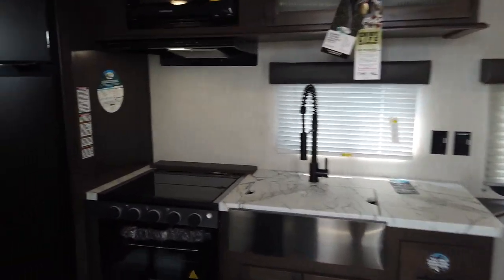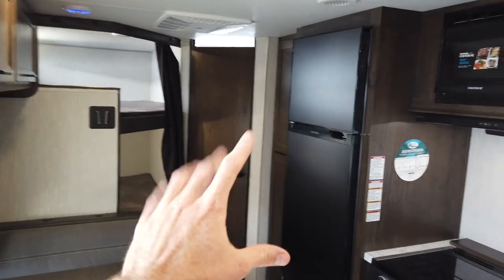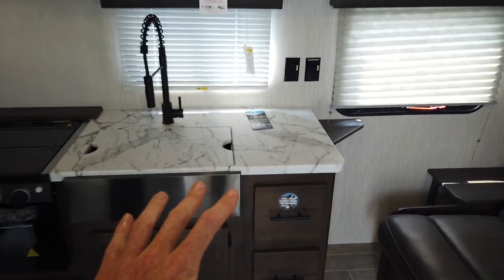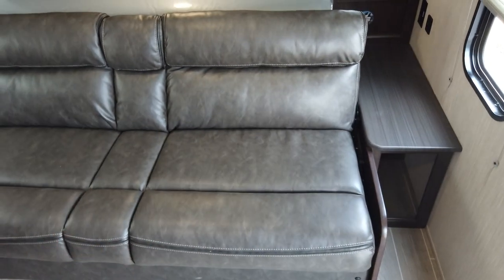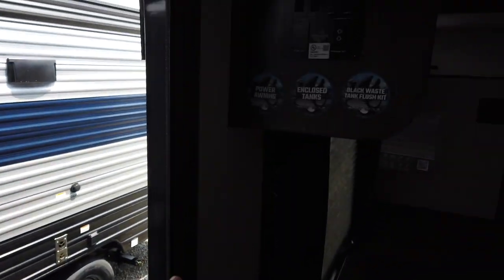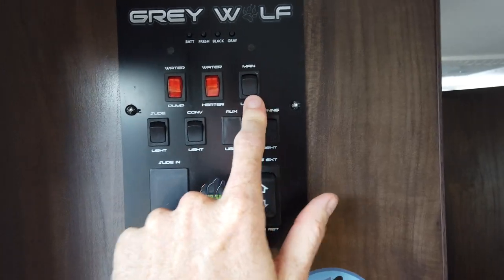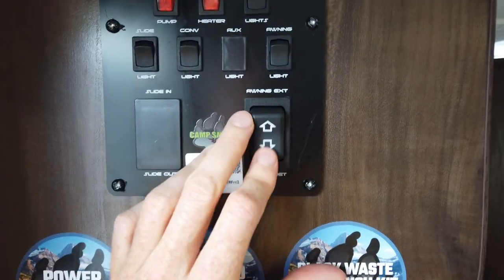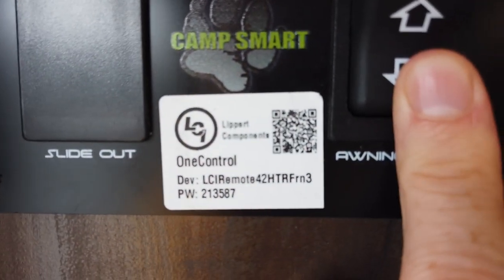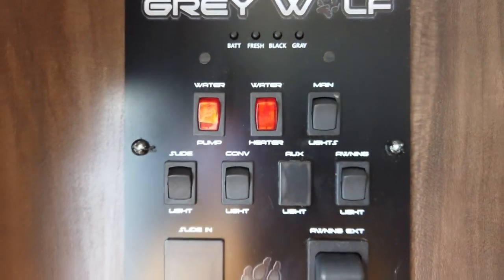Walking inside, you have a booth dinette, double-over-double bunks, a bathroom behind that door, and the new 10-cubic-foot 12-volt refrigerator that customers love, plus a decent amount of countertop space. There's a couch that folds flat to reveal a queen bed. Right as you walk in the door is your command center — this will turn on your water pump, water heater, lights, and run your awning in and out. It's also connected to the LCI OneControl app, which you can download on your phone by scanning the QR code to control all those functions remotely.